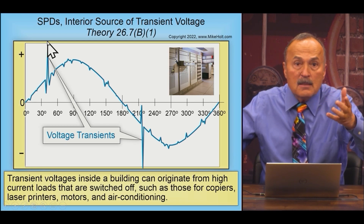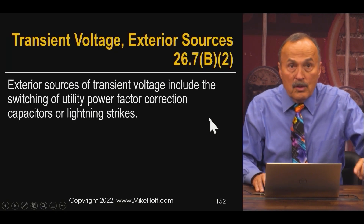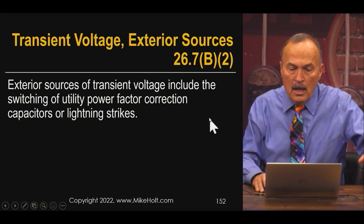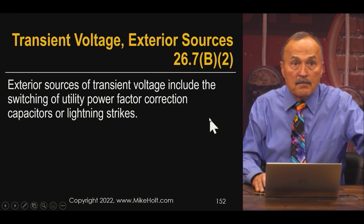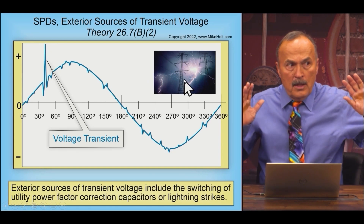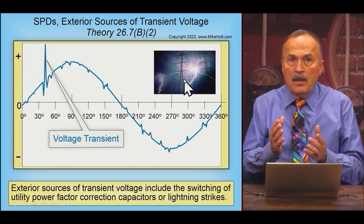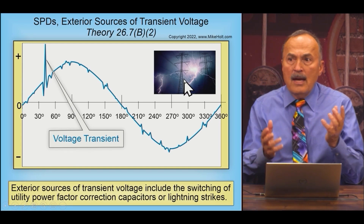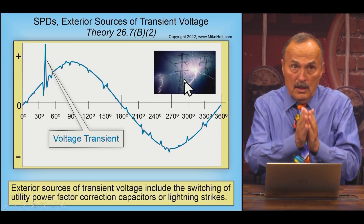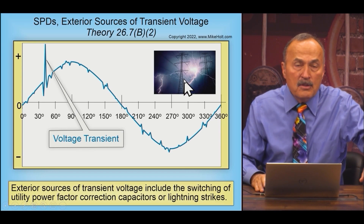Transients can also come in from outside the building — utilities, power factor correction, or a lightning strike. Sources outside the building can cause voltages inside to spike up. These are high-frequency transients, meaning they are extremely short in duration but fast enough that they will damage the equipment.